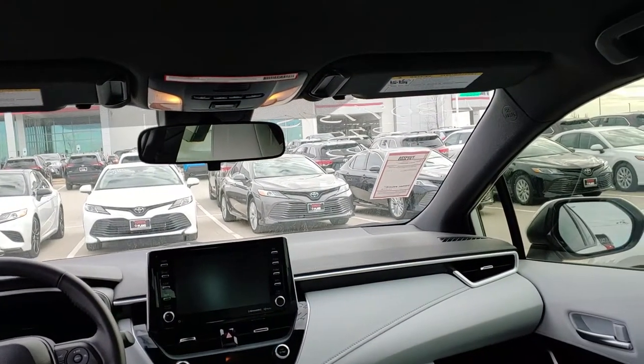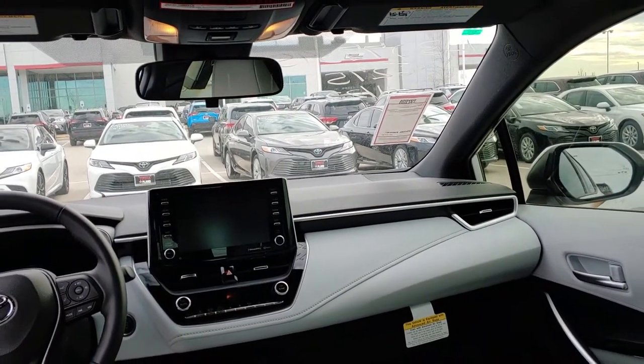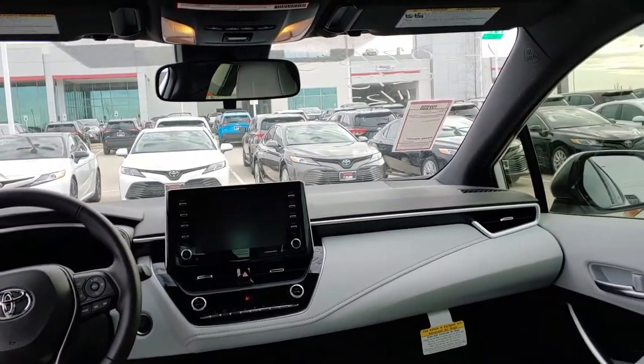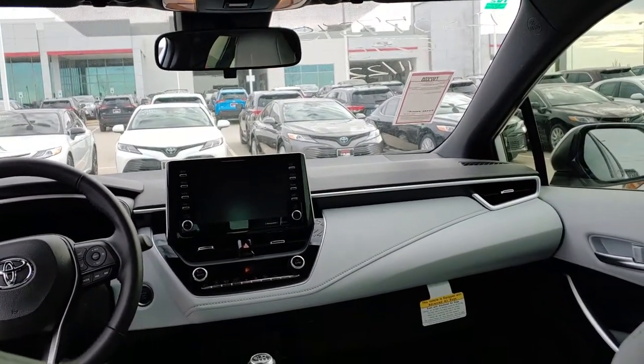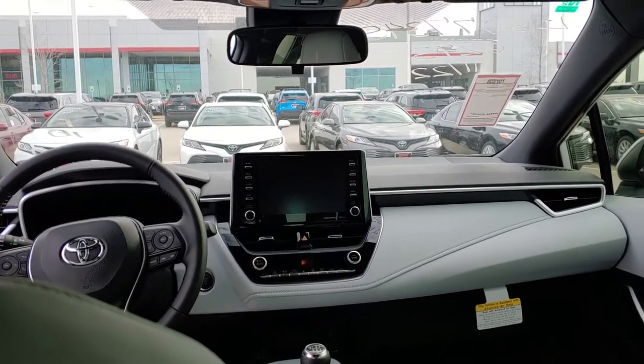Another thing I didn't tell you earlier — with the door closed it's actually pretty quiet. I don't know how quiet it would be going down a road with road noise and things of that nature, but it's pretty quiet.